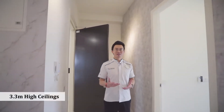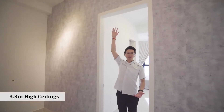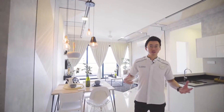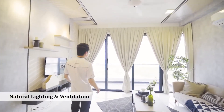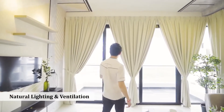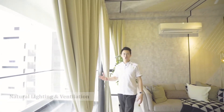Coming to the unit, you can find that — wow — the ceiling is very high. Yes, this is a 3.3-meter high ceiling. I can't even touch the top part of the door. The concept we're having is an open concept of kitchen, living, and dining, so that you can feel that your home is very spacious. Every unit here has very good natural lighting and air ventilation. This is a very decent size of balcony, overlooking a breathtaking view of half of Johor Bahru.